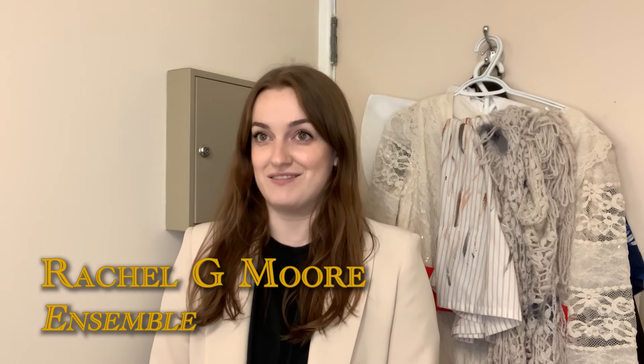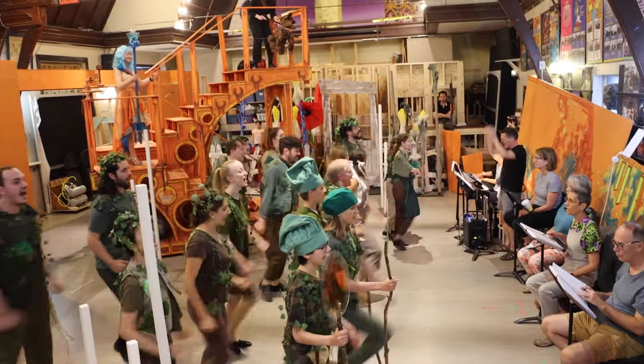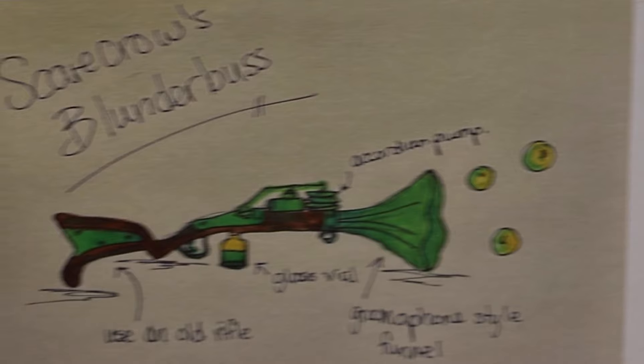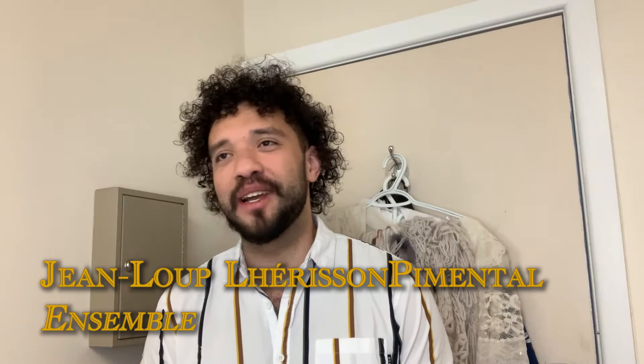I think audiences are going to love the set in our production of The Wizard of Oz. It's probably one of the most impressive sets that I've seen on the Orpheus stage, and I cannot wait to see it come to life. Just the amount of work that has gone into creating this really amazing set and world that the audience will be transported to. The sets are amazing.